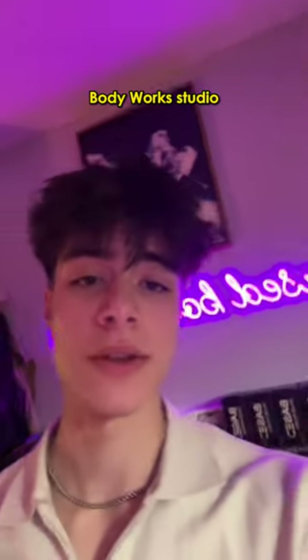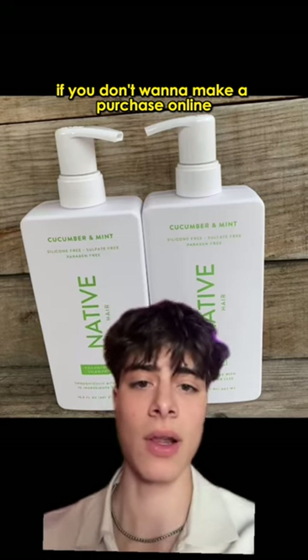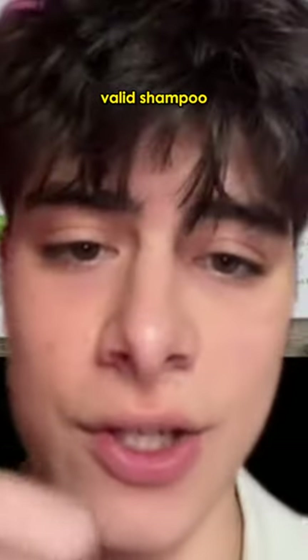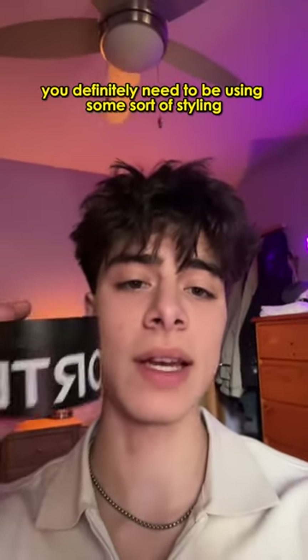Sitting in the base bodywork studio, so I have to give my recommendation: if you don't want to make a purchase online, Native is one of those good brands that are in almost every store. No sulfates, no parabens — valid shampoo.